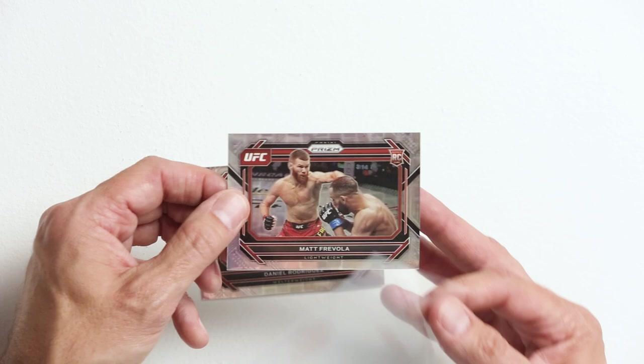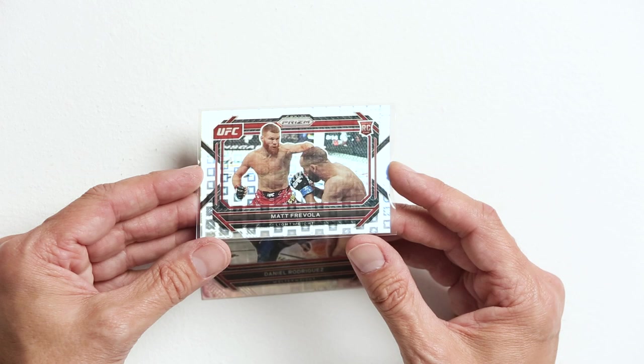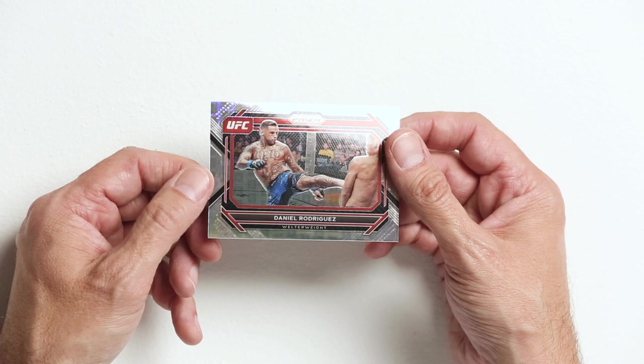Matt Frivola, another big rookie — the steamroller. He also won recently, over Drew Dober, which is no joke. Drew Dober is great and Matt Frivola beat him, so big on this guy. And Daniel Rodriguez, who lost to Ian Gary recently — but Ian Gary looked incredible in that fight. So that's one stack done.